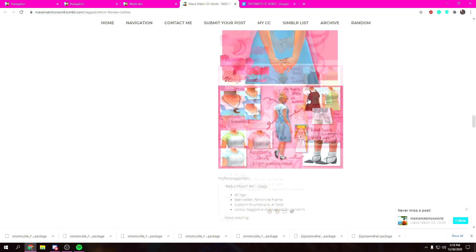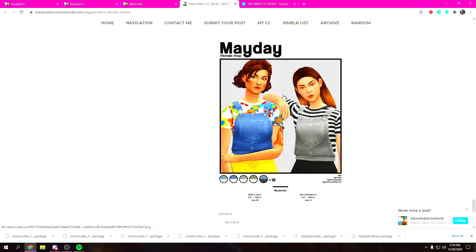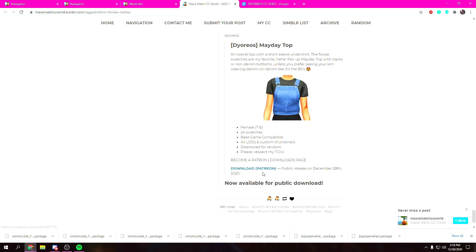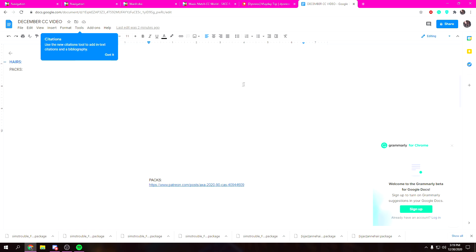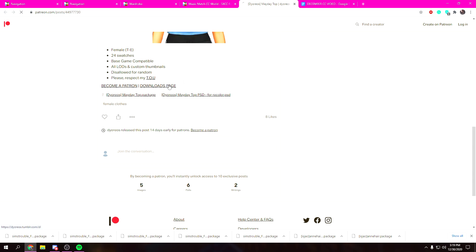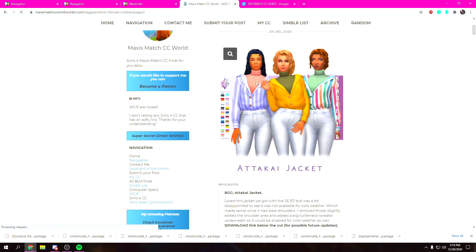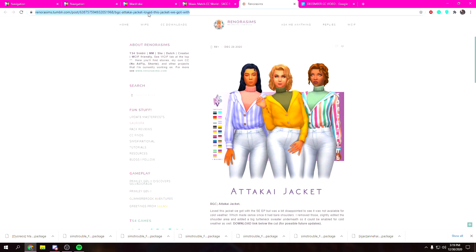I'm gonna do some scrolling here and see if I can find anything. Does this look familiar? I feel like that's like a recolor. We've got some boots, some bodysuits — oh those are cute! Are those shirts? Oh — 'now available for public download' — perfect! I'm gonna copy and paste our stuff and start a new section, and I'll just put all clothes together.